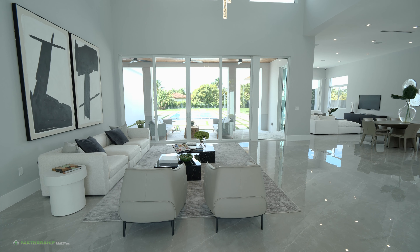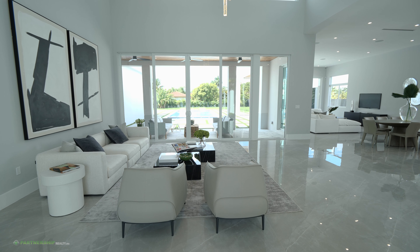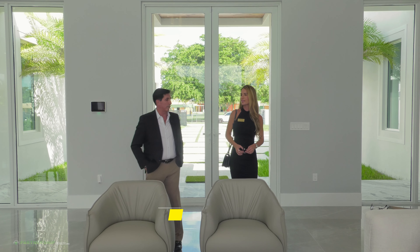We're here in Winchester, Miami. This is a wonderful contemporary new modern home, just built in 2022. It is a five bedroom, six bath, four car garage. Look at the size of this home.